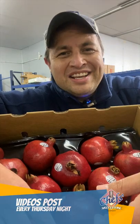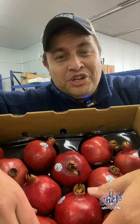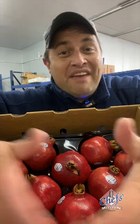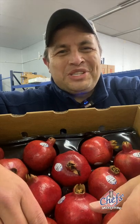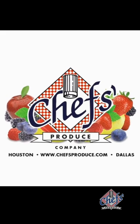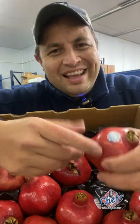Nothing wrong with taking the easy way out though, right? Thank you so much for joining us again for our weekly market update. We post these videos every Thursday night — don't forget to share with your family and friends or any industry professional that wants to learn more about fruits and vegetables. Reach out to your sales representative if you have any questions at all. Thank you very much, we'll see you next week.